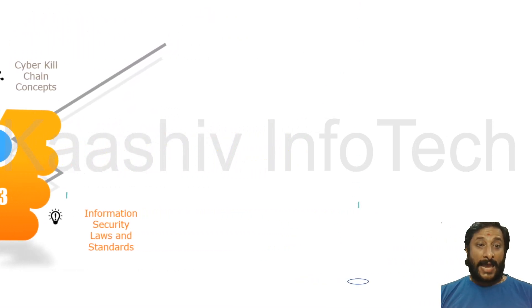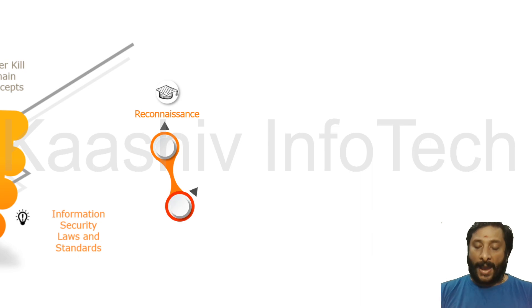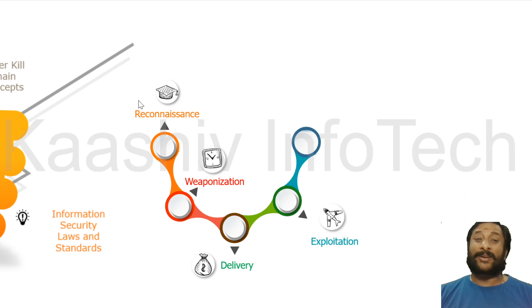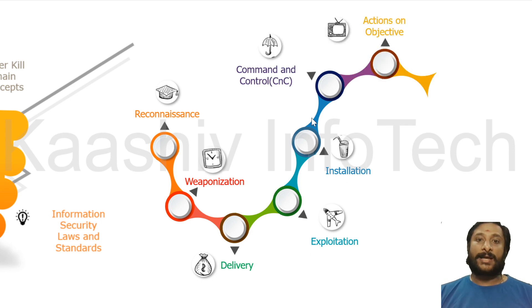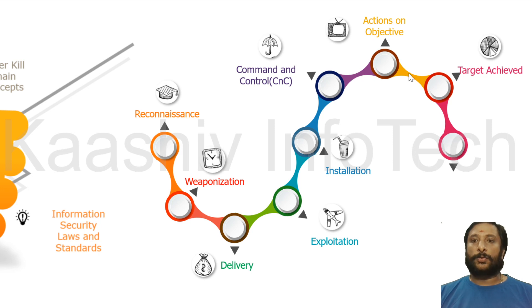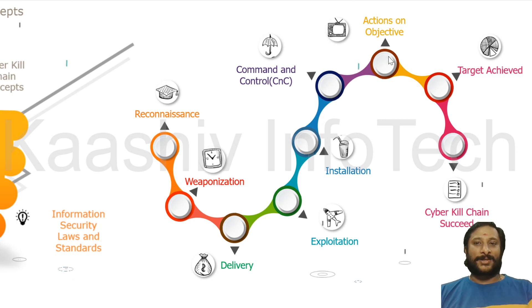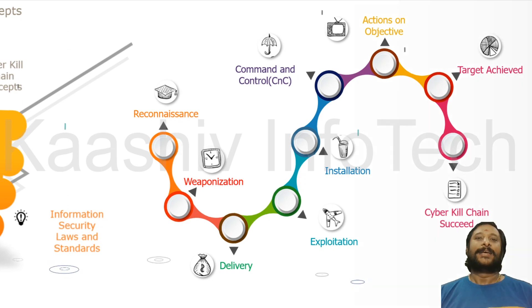The first concept is the Cyber Kill Chain. These are the steps a hacker will follow to attack a target. The steps are: Reconnaissance, Weaponization, Delivery, Exploitation, Installation, Command and Control, Actions on Objective, and Target Achieved. In summary: find the target, use a weapon, deliver it, exploit the system's weakness, install, control, and attain your objective.